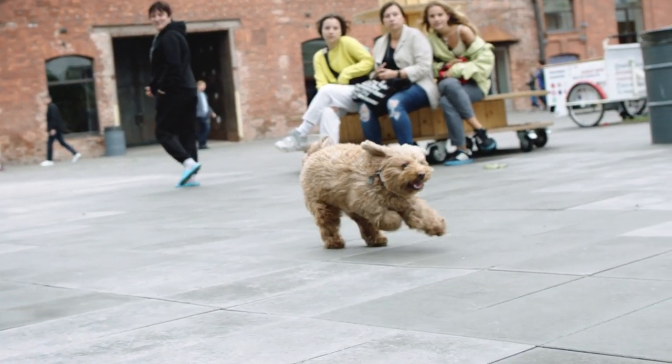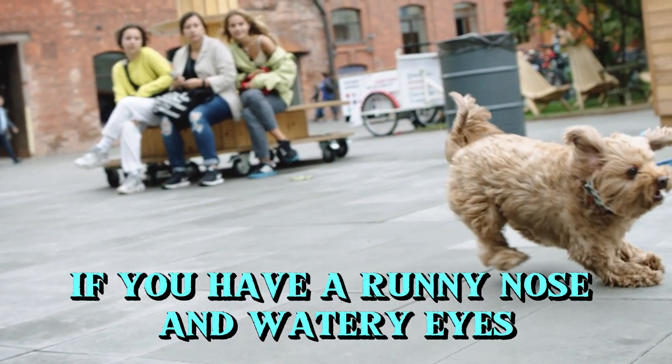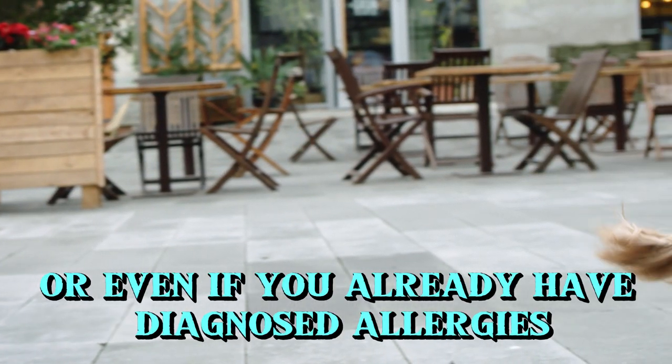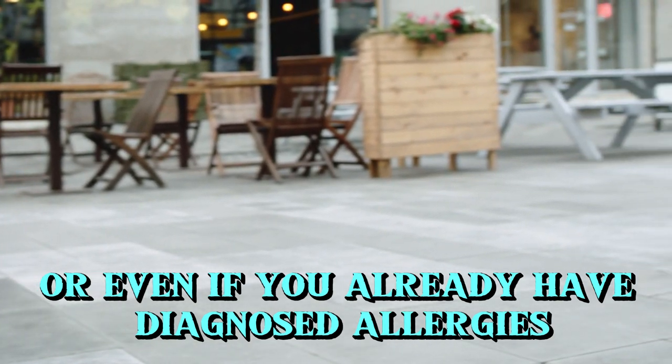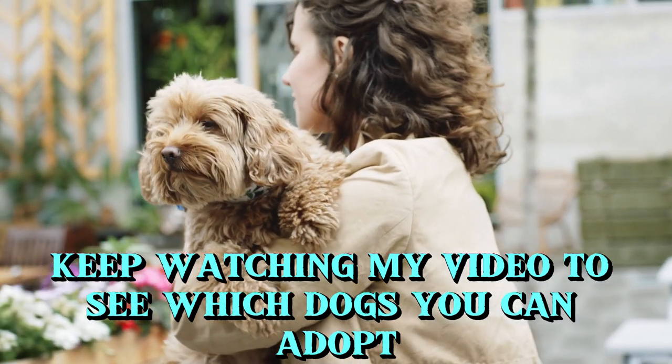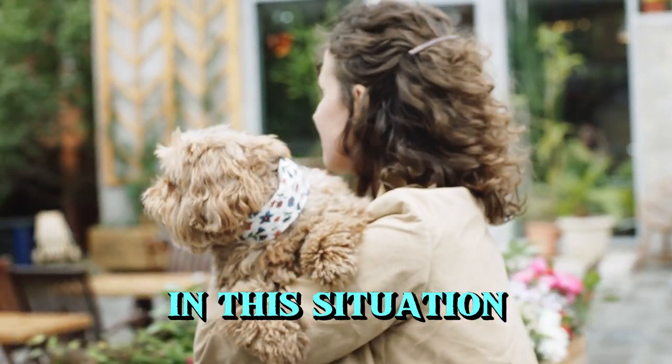Hypoallergenic Dog Breeds. If you have a runny nose and watery eyes after spending time with dogs, or even if you already have diagnosed allergies, there's still a chance you can adopt a dog. Keep watching to see which dogs you can adopt in this situation.